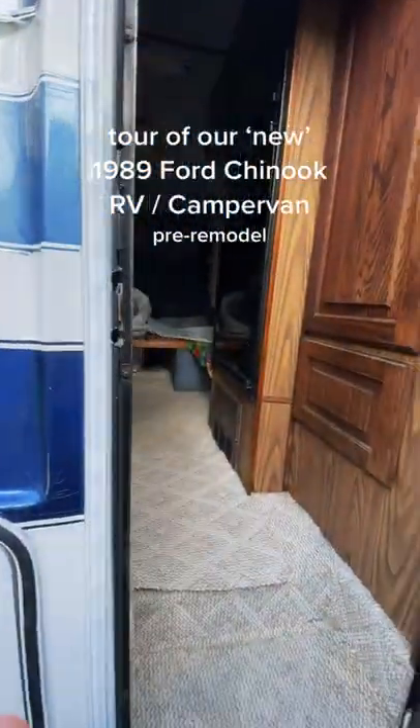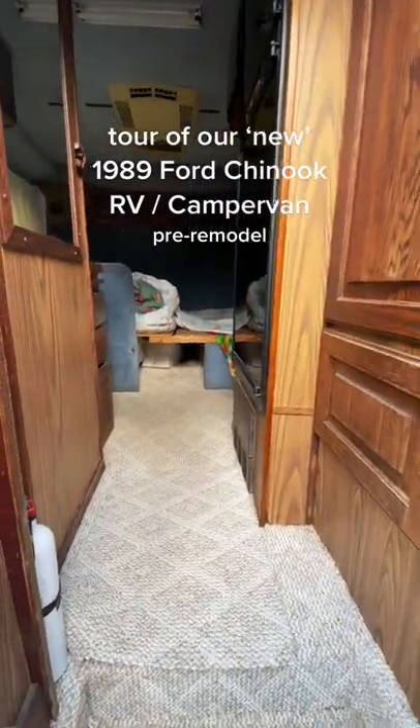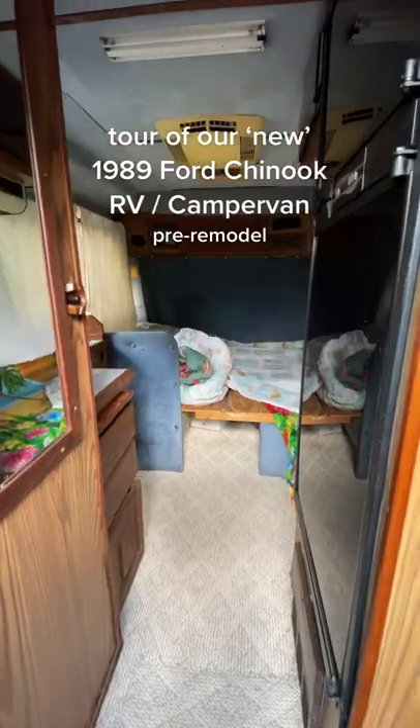On the outside we have a big propane tank, lots of storage, access to a ladder to get up top, a built-in generator, and hot water heater that don't quite work yet.